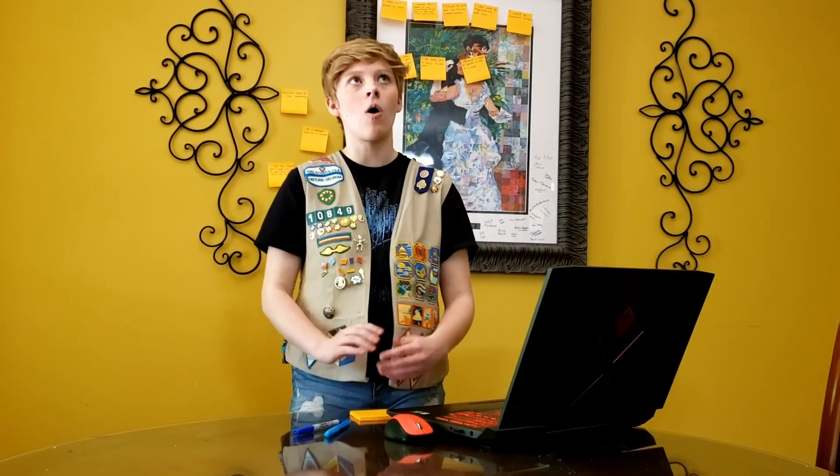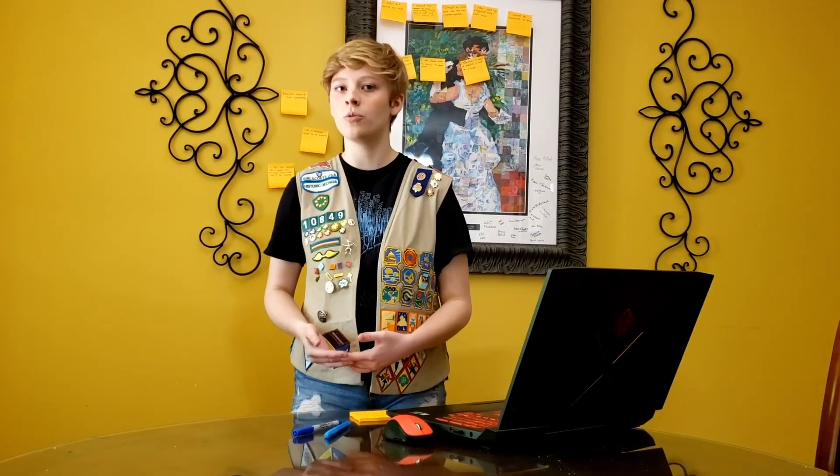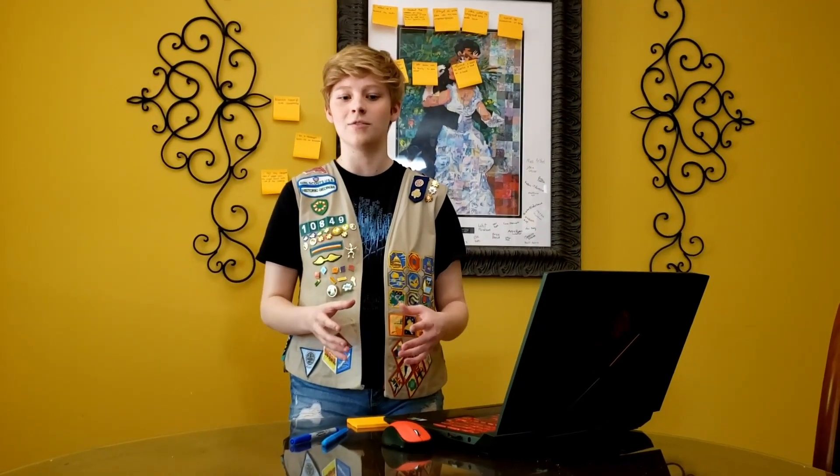Watch what you post and who can see it. Private accounts are always ideal. Public accounts may get you more Instagram clout and followers, but you don't know who the people are that are following you or why they're following you. In a crazy worst-case scenario, they could use your pictures in a huge identity fraud scheme.